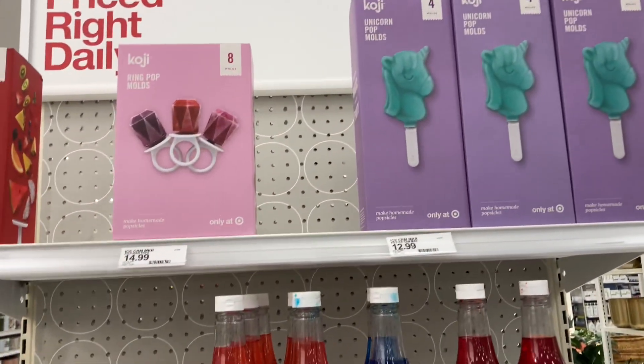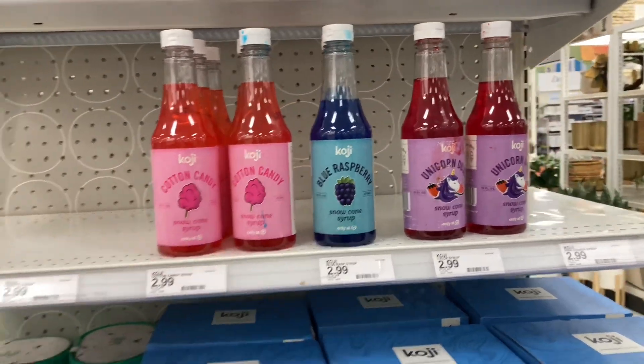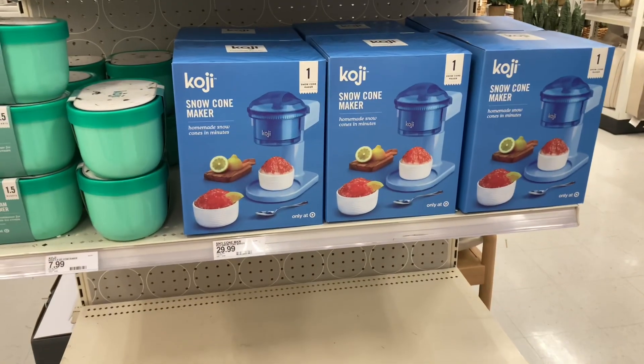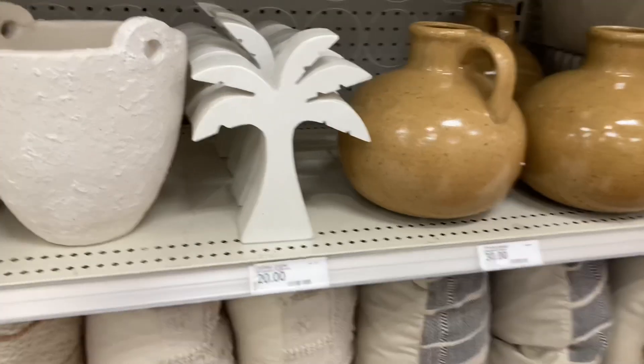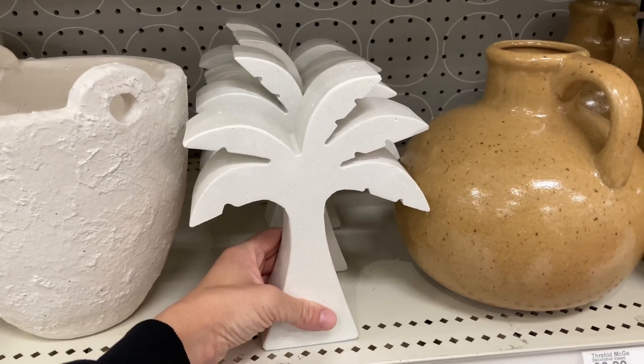I also came across these popsicle molds — this is a ring pop popsicle mold, which I think is cute. They also have the unicorn one, and a bunch of snow cone machines and flavoring to go on top, so check out this brand. I will try and link as much as I can below.